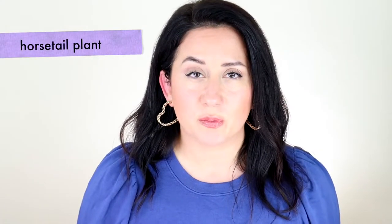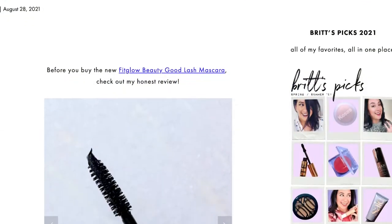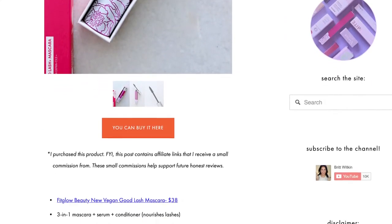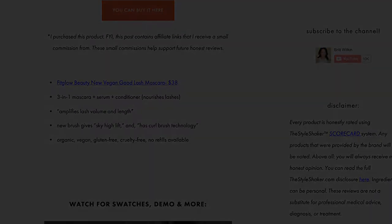Fit Glow Beauty is known for having skincare plus makeup. There is horsetail plant — and it is a plant, not off a horse's tail. There's more on this on the scorecard post back on the site. Overall, that's supposed to be helpful for supporting hair growth, and it is at the very bottom of the ingredient list. Other than that, I'm not seeing anything major to call out.